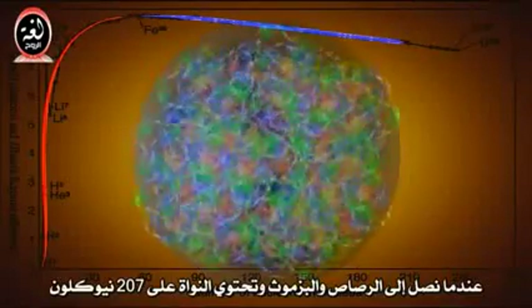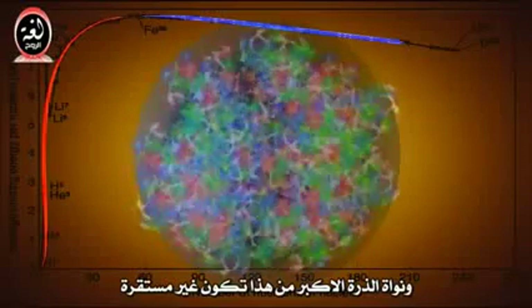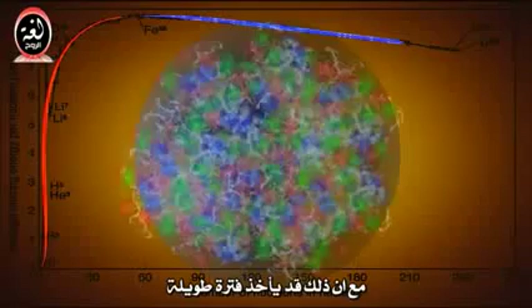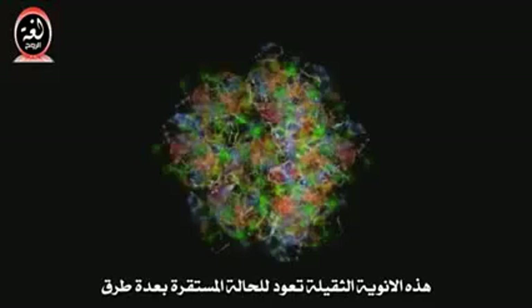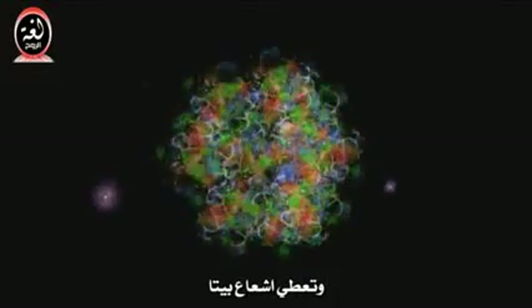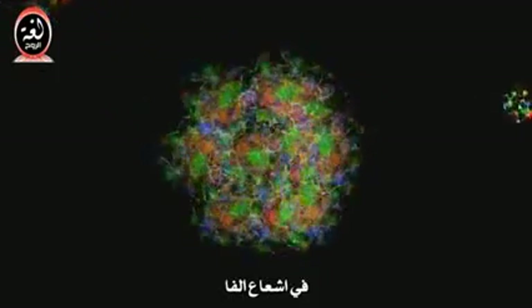When we get to lead and bismuth, and the nucleus contains 207 nucleons, the electric force wins, and atomic nuclei larger than this are unstable and come apart by themselves, although it may take a while. These larger nuclei can return to more stable arrangements in several ways: they can convert neutrons into protons and give off beta radiation, or kick out whole groups of nucleons, four at a time, in alpha radiation.